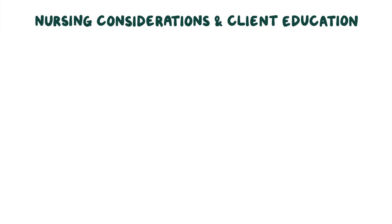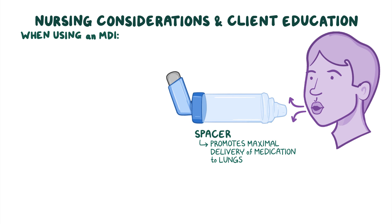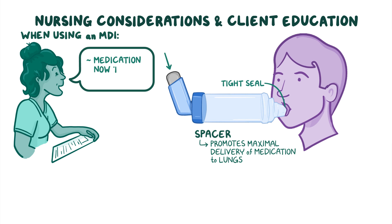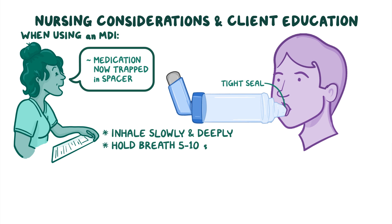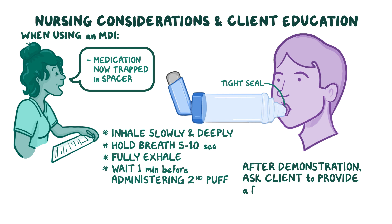Teach your client how to administer their medication. When using an MDI, demonstrate how to use a spacer, and explain that it promotes maximal delivery of the medication to the lungs. Demonstrate how to shake the MDI canister and attach the spacer, then show them how to exhale all the air out of their lungs, put the spacer mouthpiece in their mouth making a tight seal, and then press down on the MDI. Explain that the medication is now trapped in the spacer, so they should inhale slowly and deeply, hold their breath for 5-10 seconds, and then fully exhale. If the client needs to take more than one puff at one time, instruct them to wait one minute before administering the second puff. After the demonstration, ask your client to provide a return demonstration so you're sure they feel comfortable self-administering their medication.